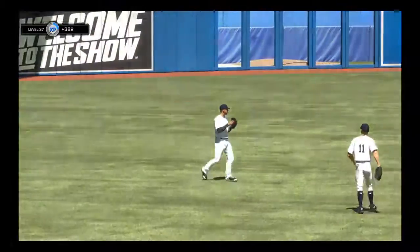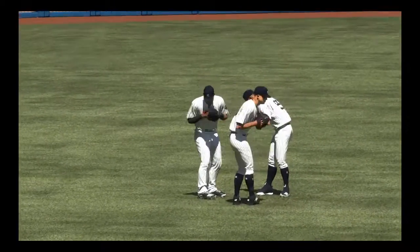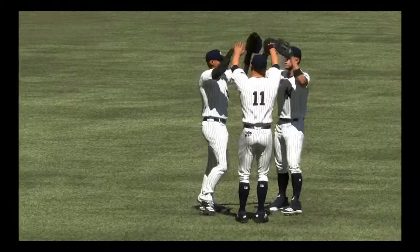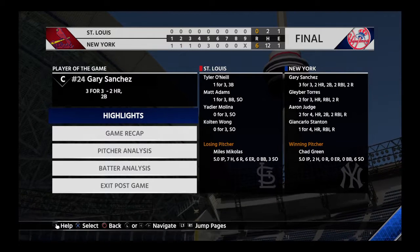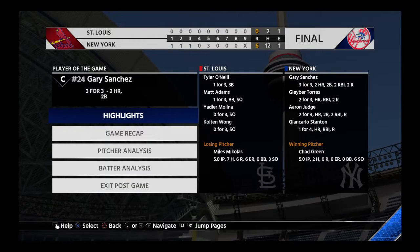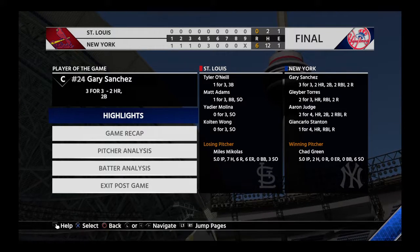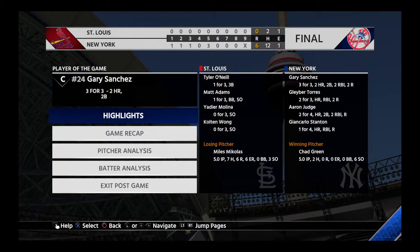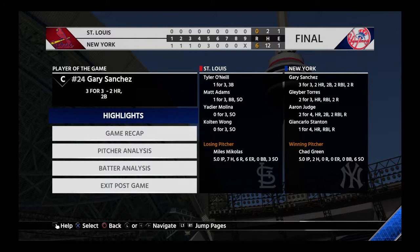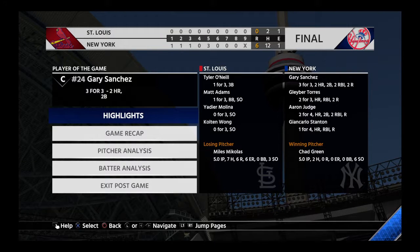One of the keys to having a good record in baseball is to win some games at home, and this was a big win in front of their home crowd. Six-nothing the final — a shutout score today. The Yankees jumped out to an early lead in the first and never looked back. Chad Green pitches well enough to get the W. Number 39 permitted six earned runs in the losing effort. So that's a wrap for us here this afternoon — for Mark, Dan and the rest of our crew, I'm Matt Vaskersion. You've been watching MLB Network.